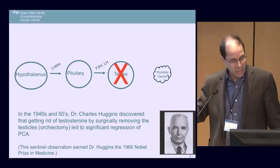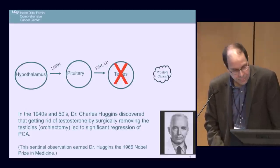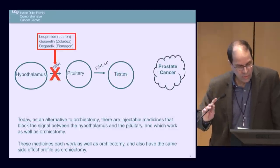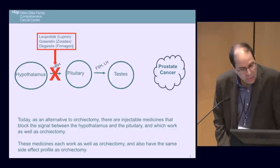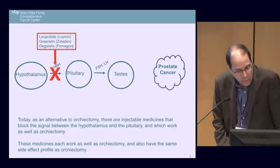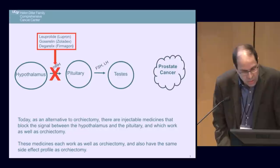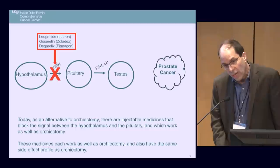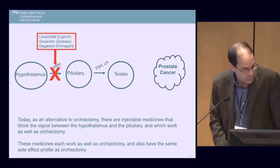Getting rid of testosterone kills prostate cancer cells, improves bone scans, improves CT scans, reduces pain, prolongs life, and in the era of PSA testing — which Dr. Huggins didn't have — it drops PSA dramatically. Today, as an alternative to orchiectomy, there are injectable medicines that block the signal between the hypothalamus and the pituitary, which work just as well as orchiectomy.